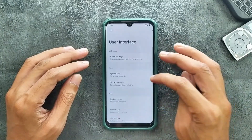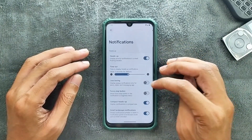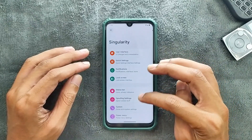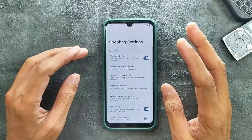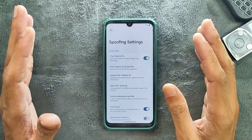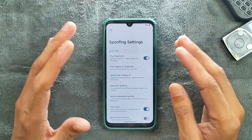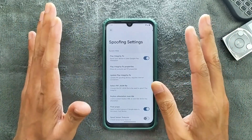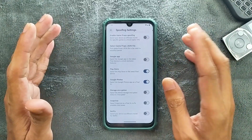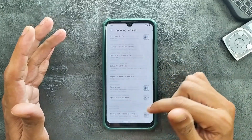In the user interface section, there are many things: quick settings, notifications, lock screen, status bar, and spoofing settings. In the spoofing settings we do get a Play Integrity fix, but we are not getting SafetyNet here, so you will not be able to use banking or payment applications on this ROM. But you can use ChatGPT, and we also get Play Store spoof, Google Photos spoof, and a few other things.